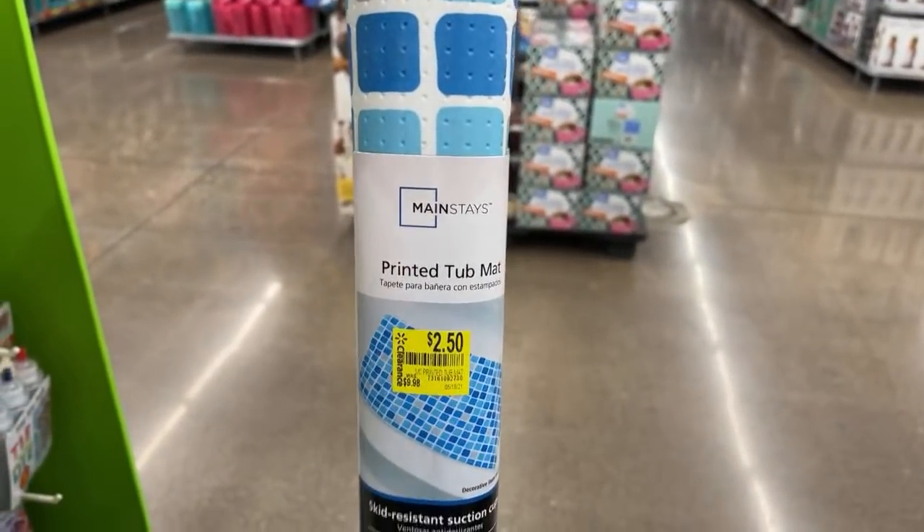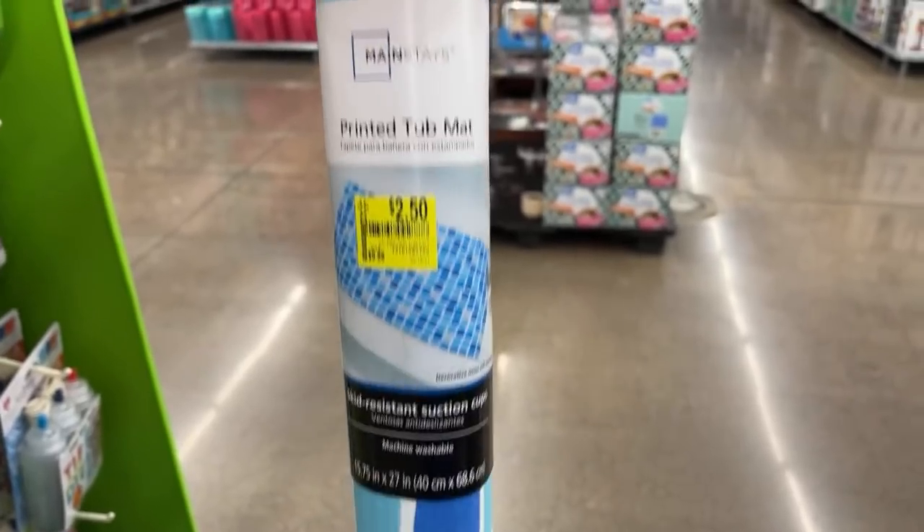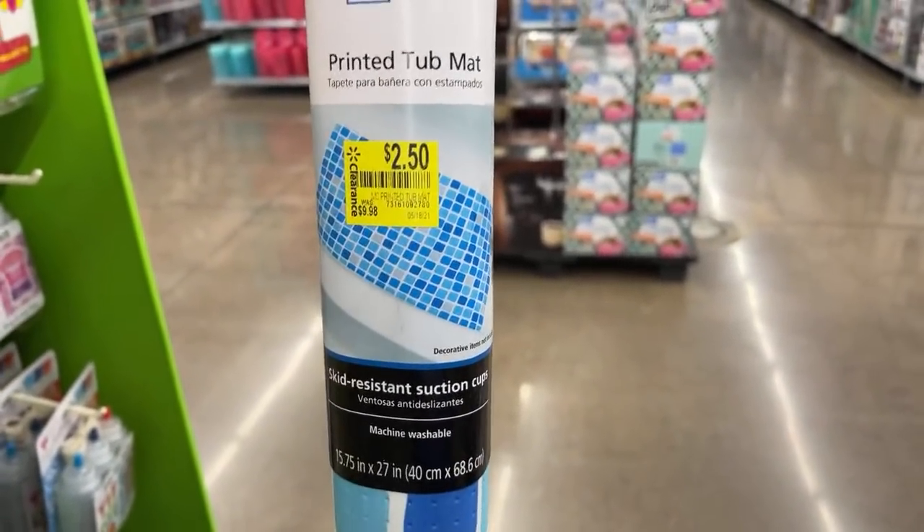Also these — if you guys check on these Mainstays: the tub mat is $2.50 from almost $10. And that's how it looks. So $2.50.